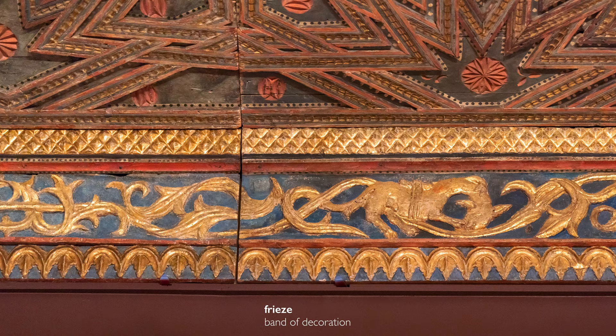This is such a complex ceiling — already a feast for the eyes — that it could be easy to overlook the frieze at the bottom of the ceiling. Here we have a very different type of ornamentation: scrolling vines, animals. It looks very different from the mathematical harmony found on the ceiling itself.